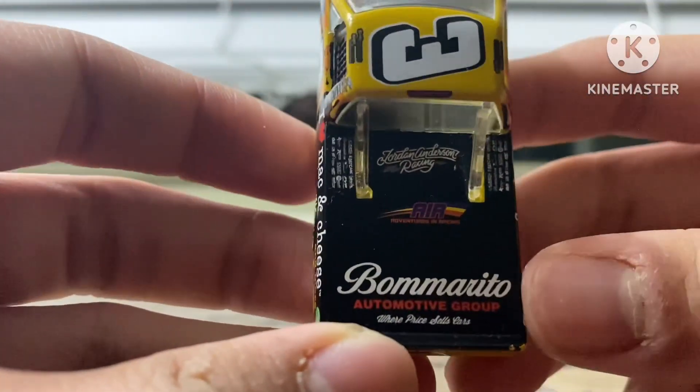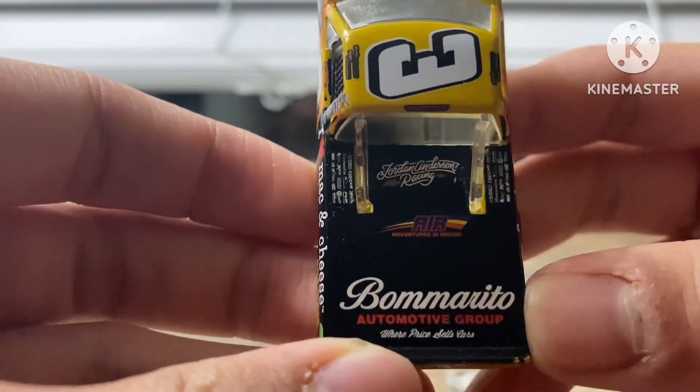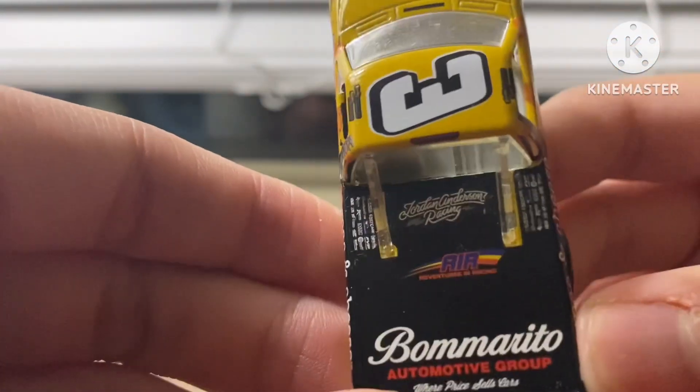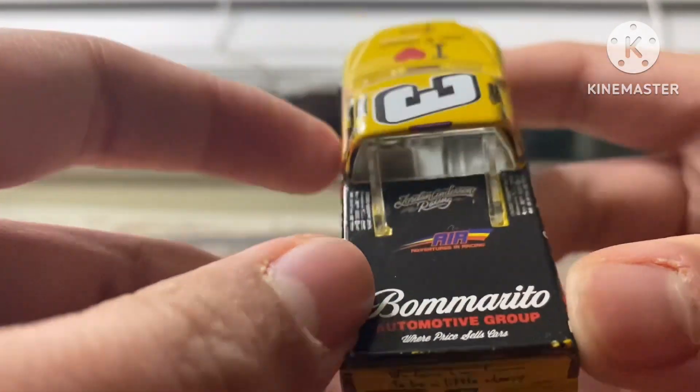On the top, I'm not sure if I can read that clearly. Joyous and Racing, Air Adventures and Racing, and so on. Whole price sells cars on there too — typical truck series sponsors.